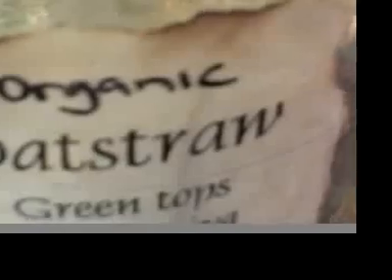And some alfalfa leaf, which is good for minerals, oat straw — greens, guys, we've got to get the greens in our body. And then like I said, I'm going to do some ginseng, because I'm old enough to do it.